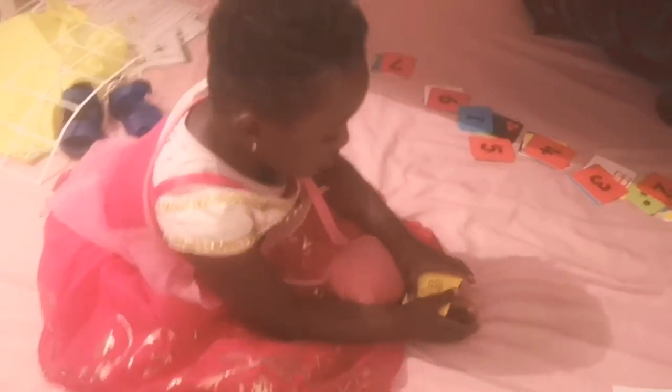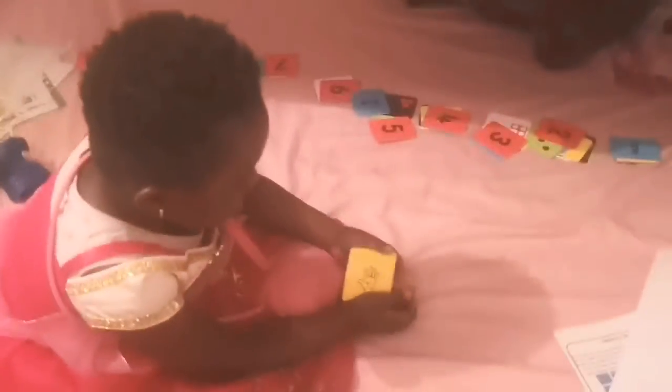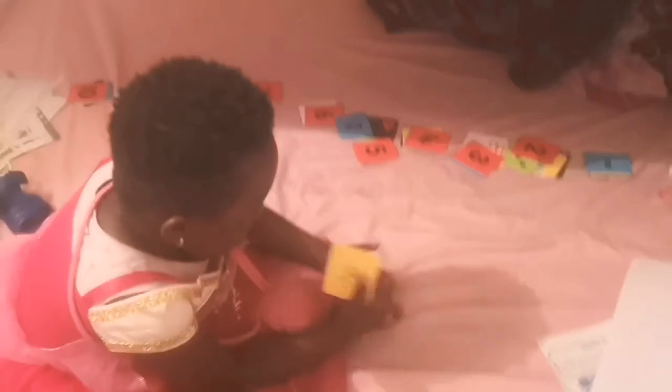Mm-hmm. Alyana, say one, two, three, four, five. Count, please. Can you count, please?